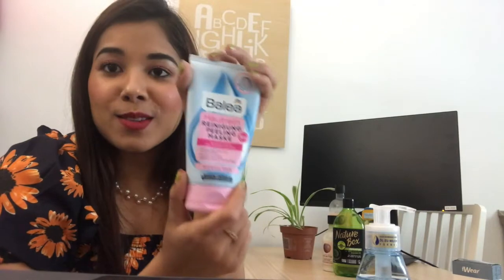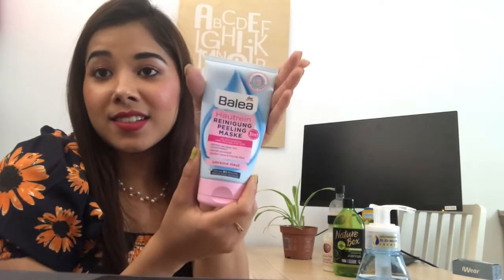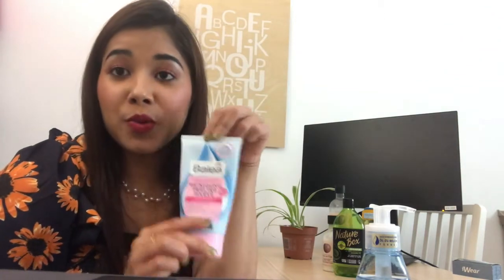And this Balea face pack is also a local product from a drugstore here in Germany. Once I apply and remove this face pack, trust me, I instantly feel the results — I have very smooth, baby-soft skin. That's all the products I actually use for my face.